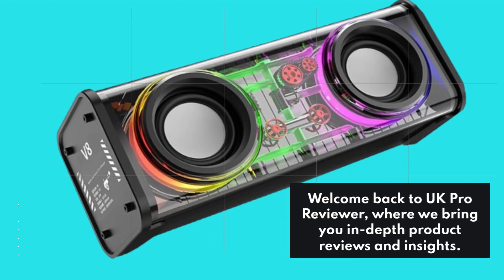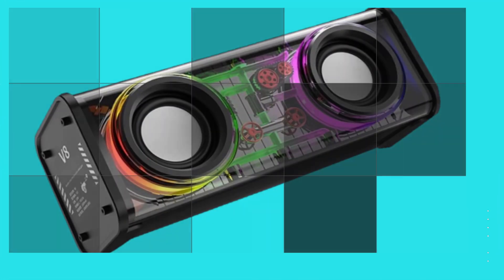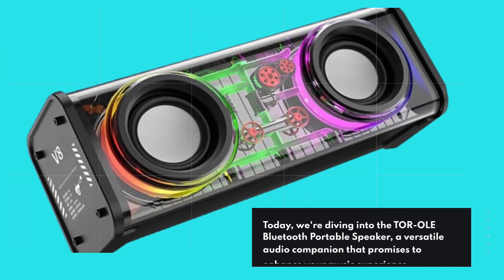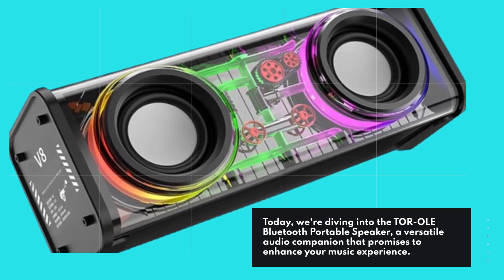Welcome back to UK Pro Reviewer, where we bring you in-depth product reviews and insights. Today, we're diving into the TOR OLED Bluetooth Portable Speaker, a versatile audio companion that promises to enhance your music experience.